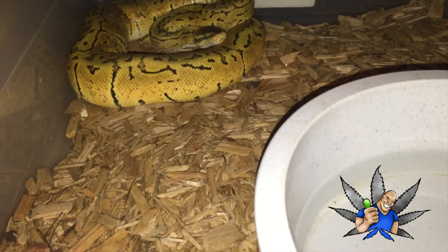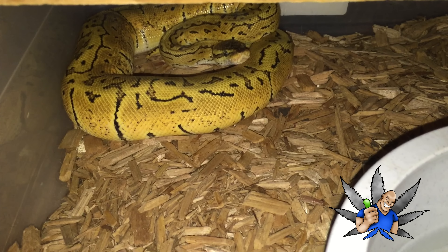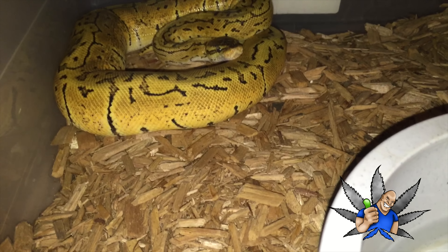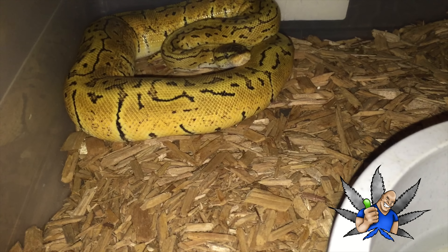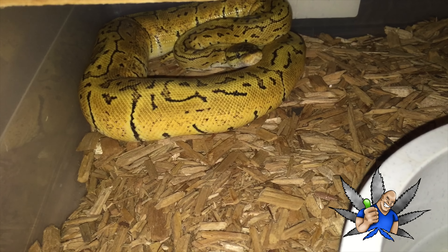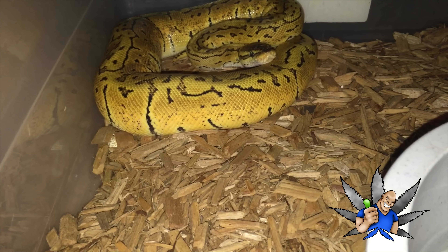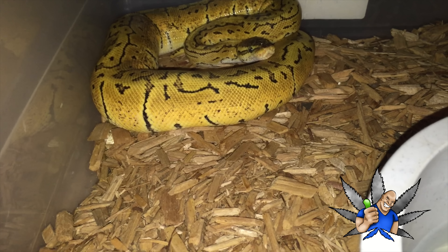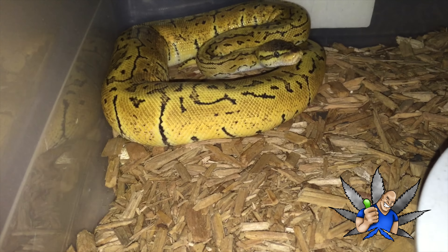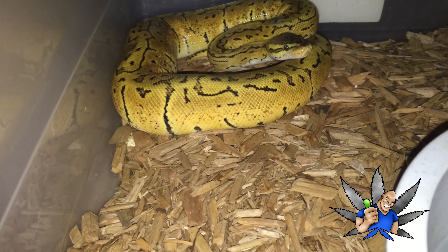They come in various colors and paint jobs — different morphs — and they range from a hundred dollar snakes all the way to twenty thousand dollar snakes. So there's a price point for everybody. Nothing looks better than one of these little guys wrapped around your mothership.